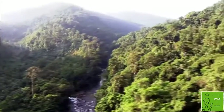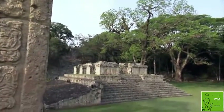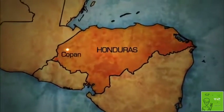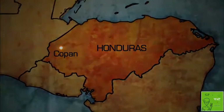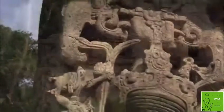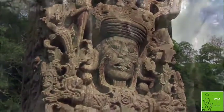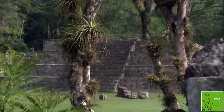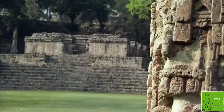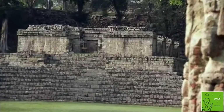Central America. In western Honduras lie the impressive ruins of the ancient Maya city of Copan. And though Copan's temples, pyramids, and monuments rank among the most important of any Mayan sites, researchers looking to explain the incredible achievements of the Maya have been drawn to a 72-step structure known as the hieroglyphic stairway.